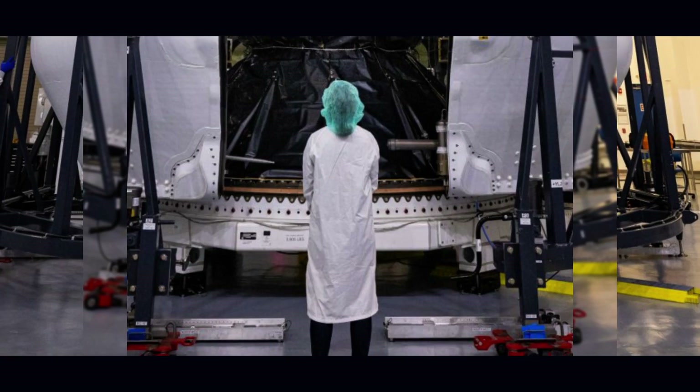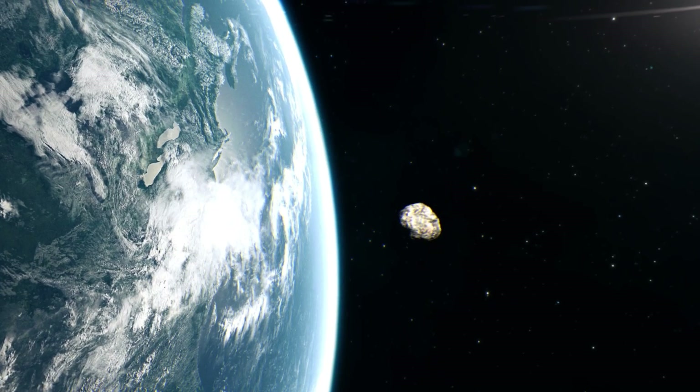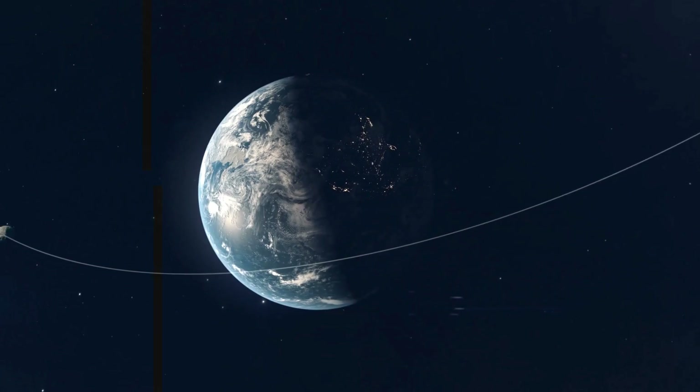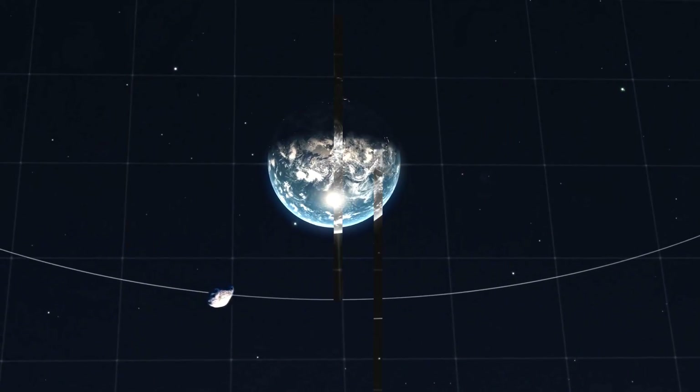The impetus for the DART mission was to answer the question: if an asteroid one day is discovered heading for the Earth, what would you do? Very broadly, we needed to demonstrate that we could intercept a body in space that we had never been to and that we could change that body's orbit. Pre-DART, everything was theoretical.